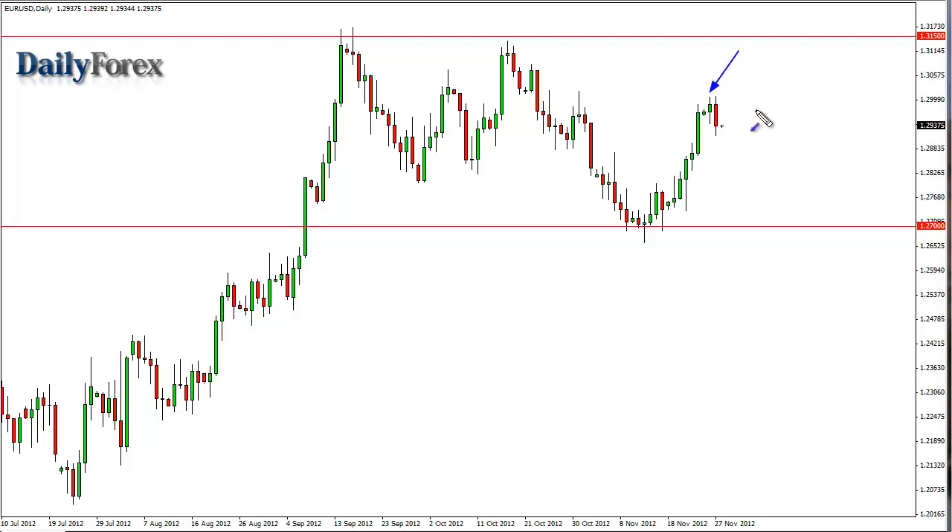This was immediately after a hammer on Monday, which should have signaled growing strength and growing pressure to the upside. At roughly 1.30, as you can see, 1.30 held true and we have this outside candle — barely an outside candle.